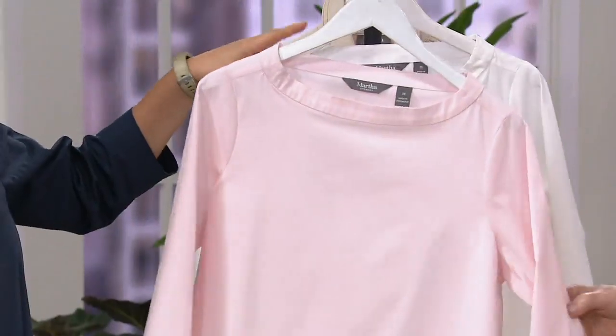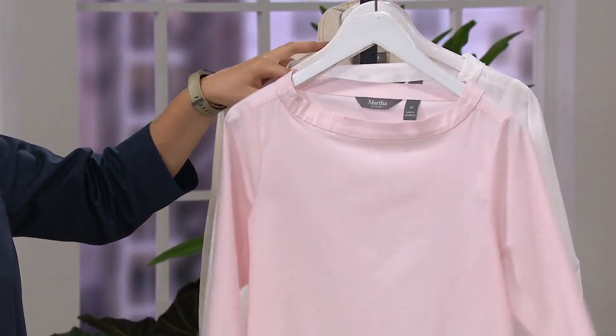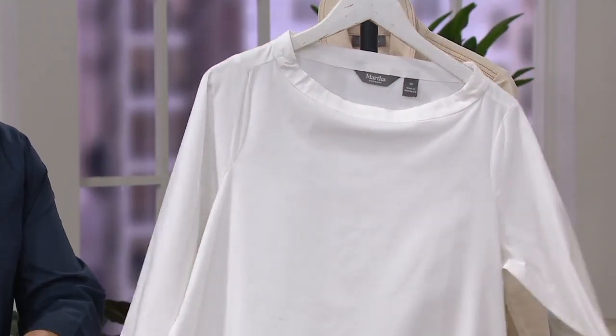Then you have your shell pink, which again harkens back to the pink jeans — very beautiful. And the white. You have to have white.